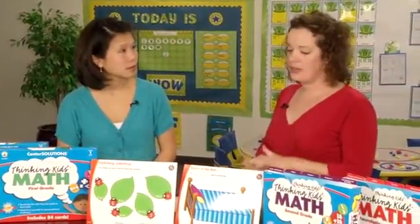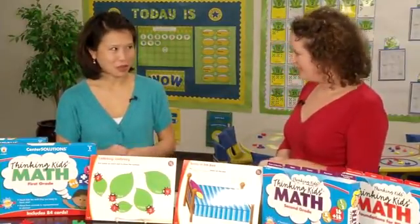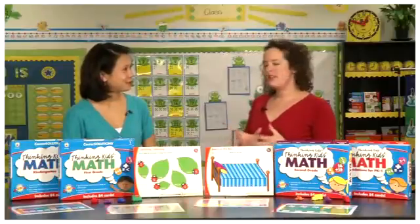I think teachers are using them for centers, for individual instruction, and for small group work. I think one of the greatest ways to use them is in guided math groups. Can you tell me a little bit more about guided math?